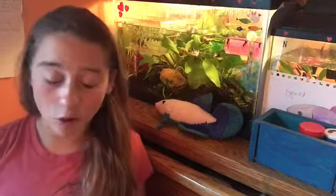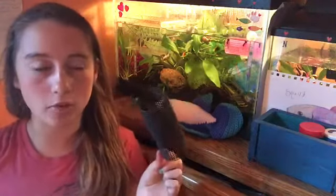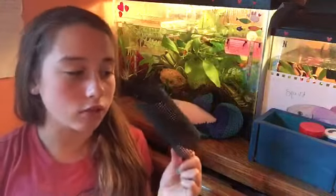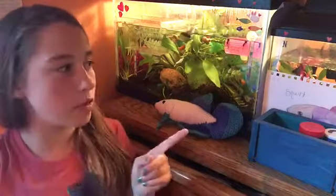The next product — I don't really know if you can call it a product — but betta mesh tubes. All my bettas have these, even my community tank. The fish love these. They're great for them to sleep in. I always see Neptune going in his.